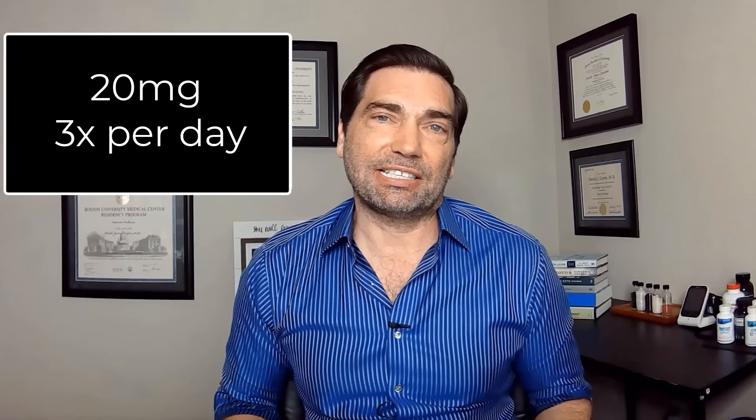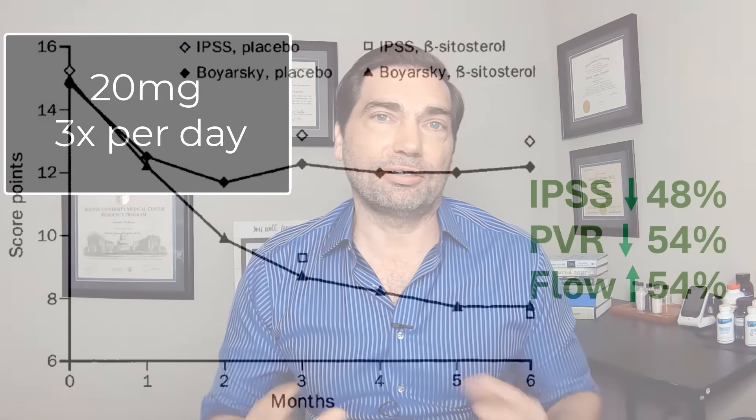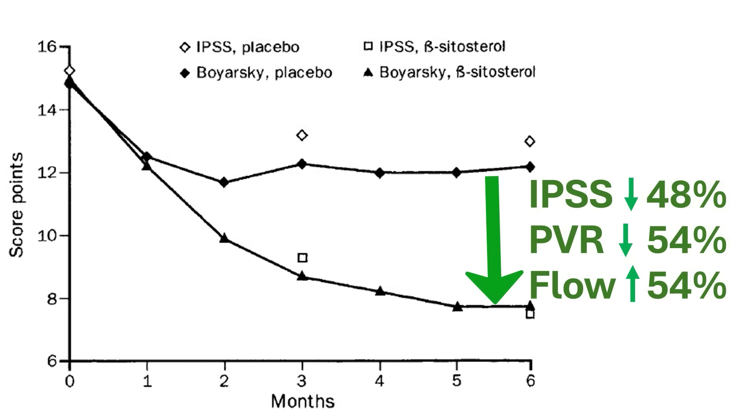Here's another trial looking at 200 patients with prostate enlargement given 60 milligrams of beta-sitosterol daily — more patients, higher dose. There's clearly a significant improvement in symptoms relative to the lower dose. At 60 milligrams versus 30 milligrams in the previous trial, we now see a 48% improvement in symptom score, a 54% improvement in post-void residual, and a 54% improvement in peak flow — pretty significant improvements with beta-sitosterol at higher doses.